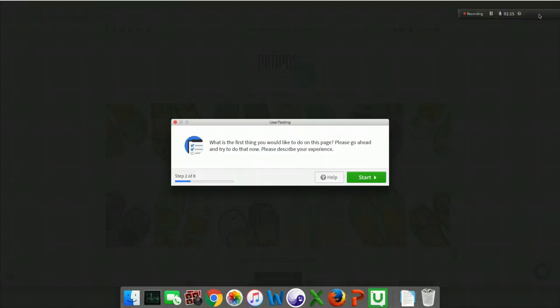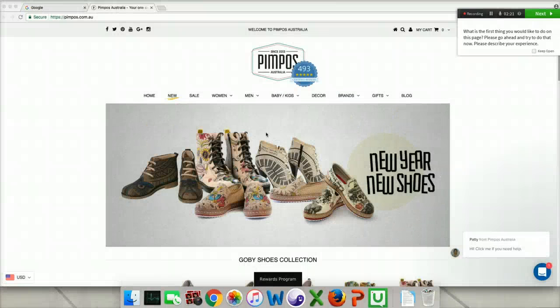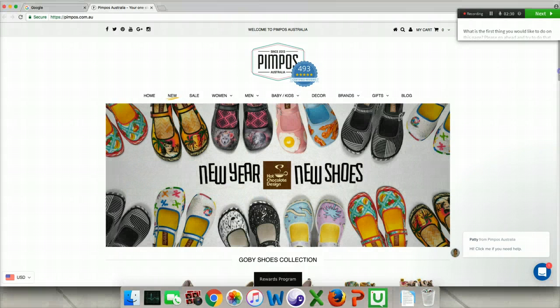What is the first thing you would like to do on this page? Please go ahead and try to do that now. Please describe your experience. The products are definitely very eye-catching, so the first thing I would want to do is kind of scroll through the images on the home page.